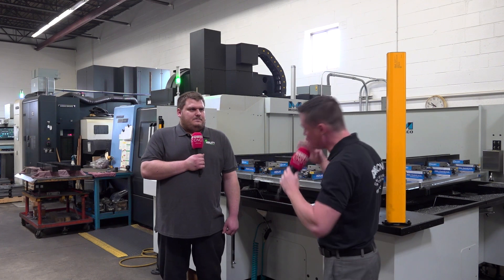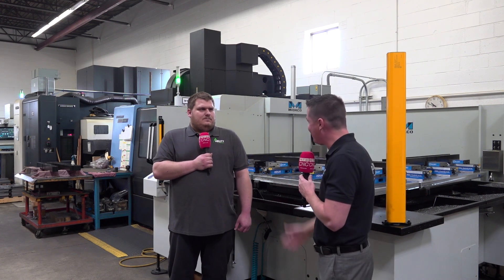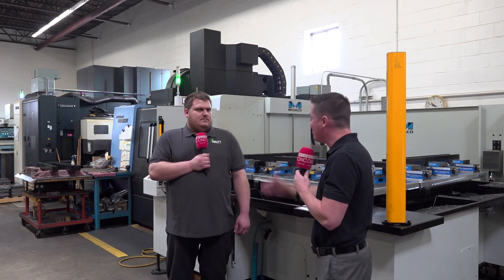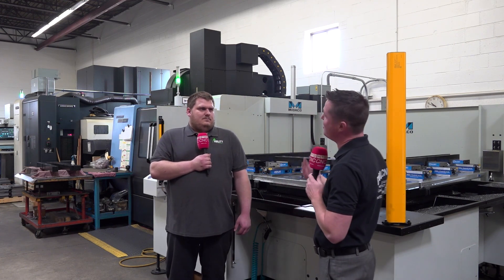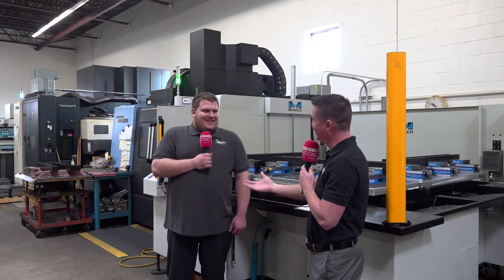Thank you so much for hopping on camera with MTD — we need more young guys like yourself willing to hop on the channel and say this is what we're doing. This is the next generation saying automation is for us as well — it's not taking jobs, it's adding jobs, and this is how we all make more money. Thank you for being brave enough to join me. Of course, thank you very much.